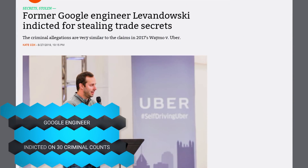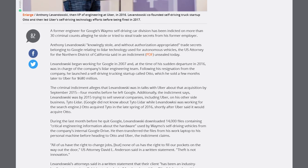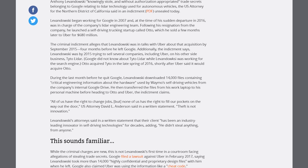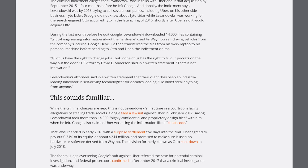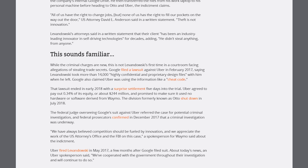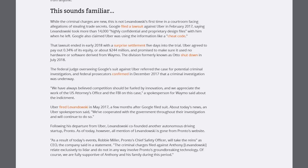Google engineer Anthony Lewandowski, who worked on Google's Waymo self-driving project, is being indicted on 30 criminal counts of stealing technology from Google and selling it to Uber. He downloaded designs for LiDAR technology, compiled them, started his own company called Otto, which Uber then acquired. He's facing 30 criminal charges and could potentially see significant jail time.